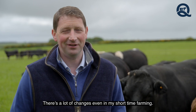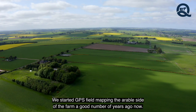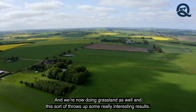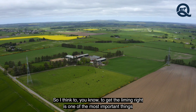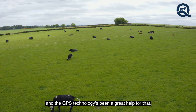There's been a lot of changes even in a short time in farming. We started GPS and field mapping the arable side of the farm a good number of years ago and we're now doing grassland as well, which throws up some really interesting results. Getting the lime right is one of the most important things, and the GPS technology has been a great help for that.